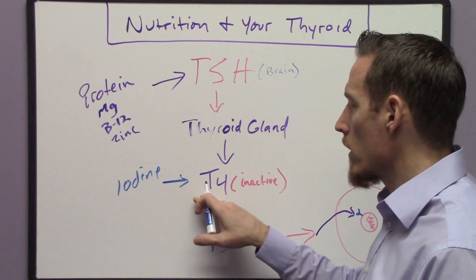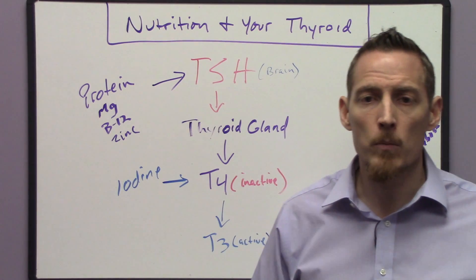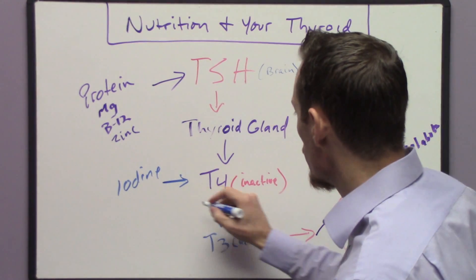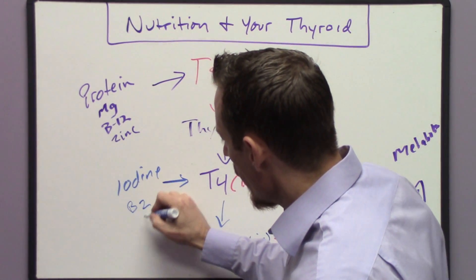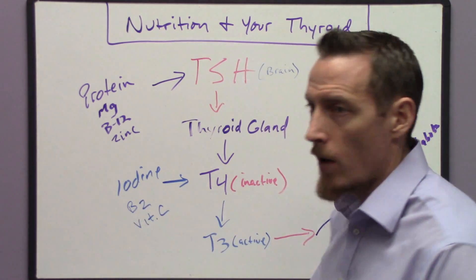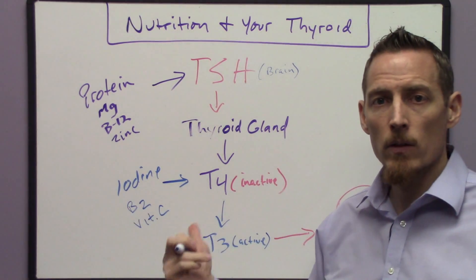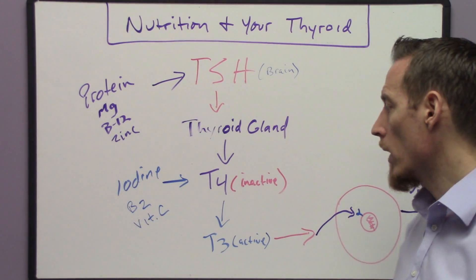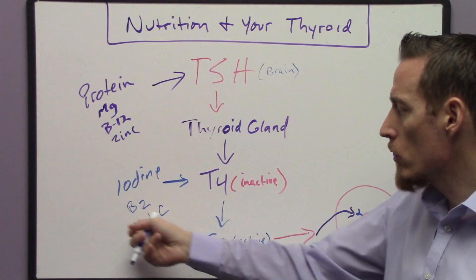Iodine is not the only nutrient required to make T4. There's a mechanism inside the thyroid gland called a synporter — a little doorway that draws iodine into the gland. This synporter requires vitamin C and vitamin B2. The synporter pump won't work to bring iodine into the thyroid gland unless both of these nutrients are in place.